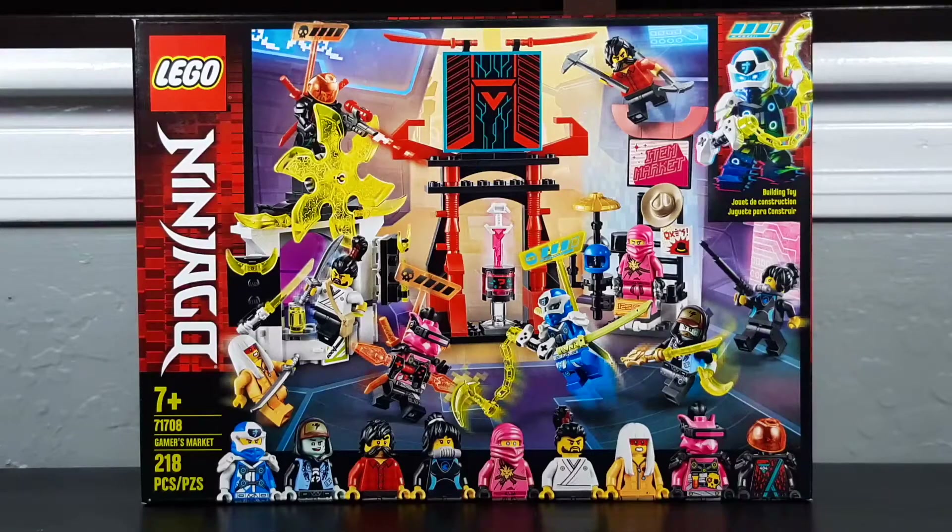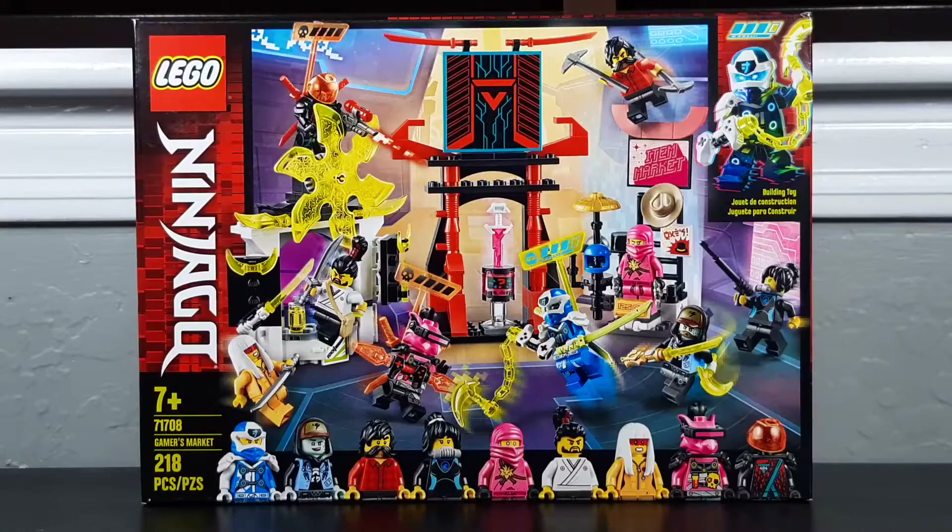A lot of people are really skeptical about this season, but if they pull it off right, it can be amazing. Anyway, the set's recommended for ages 7 and up. It has around 218 pieces. This is a $30 set, so the price-to-part ratio isn't exactly existent, but it's made up for in the figures. Look at how many figures there are. The Lego Ninjago logo is on the side, which I still really like — it adds to the aesthetic, spicing up the box art a bit.